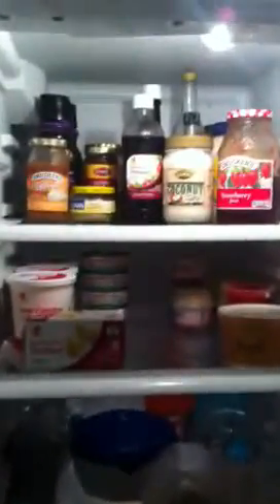Hey everyone, it's Kyle. It's Veda Day 22 and we're talking about what is in our fridge. So very quickly we can go through here.